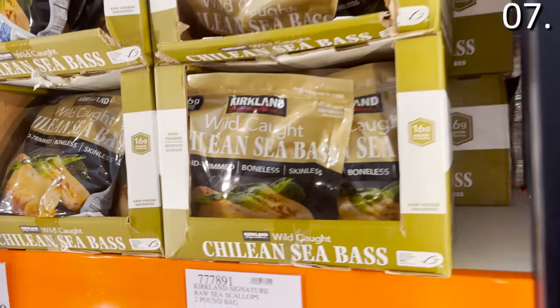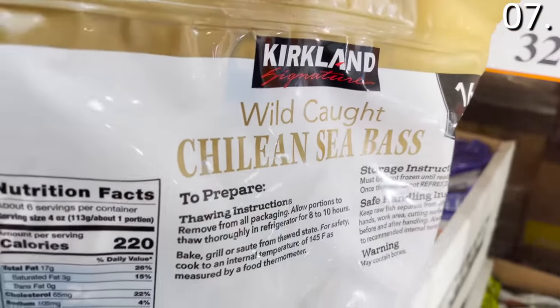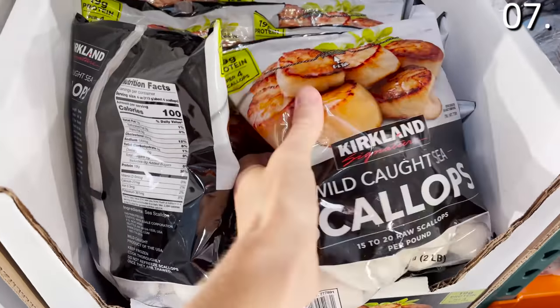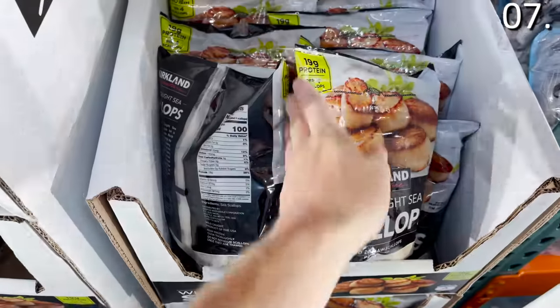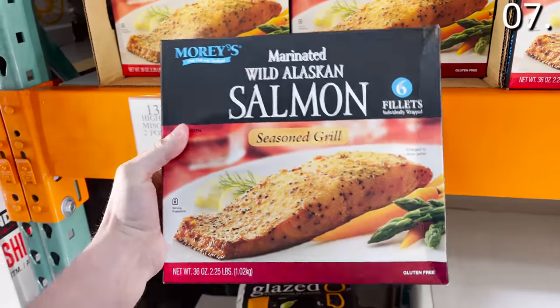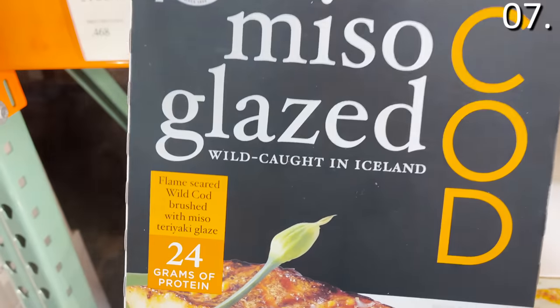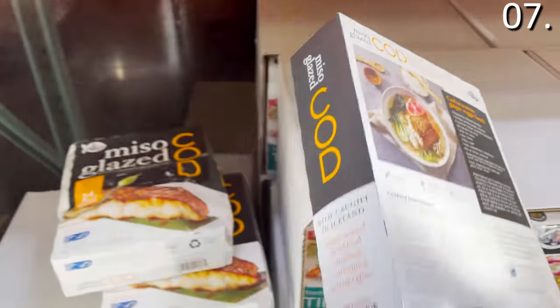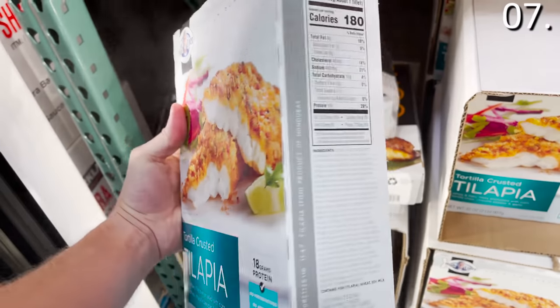In the number seven spot, seafood and fish price drops of incomparable quality at some really low prices. The Kirkland Chilean Sea Bass — this 1.5-pound bag, phenomenal for grilling, $29.99. A two-pound bag of Kirkland wild-caught sea scallops, very difficult to find anywhere in stock at $32.59. The Kirkland breaded panko shrimp, $18.99. A 2.25-pound box of wild Alaskan salmon, $16.99. The miso glazed Iceland cod, $14.99 — this miso glaze really elevates the taste. And the tortilla-crusted tilapia, $12.79.